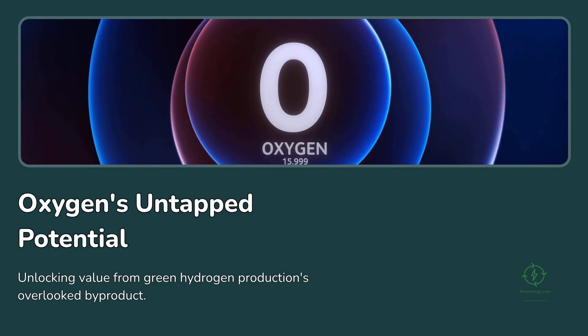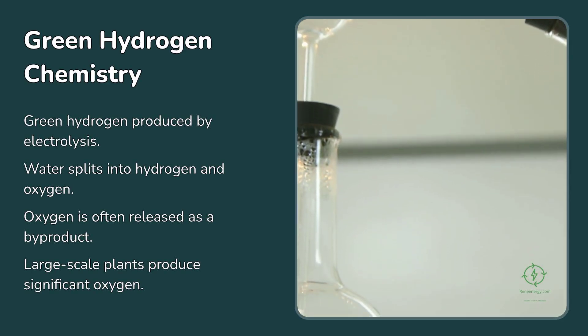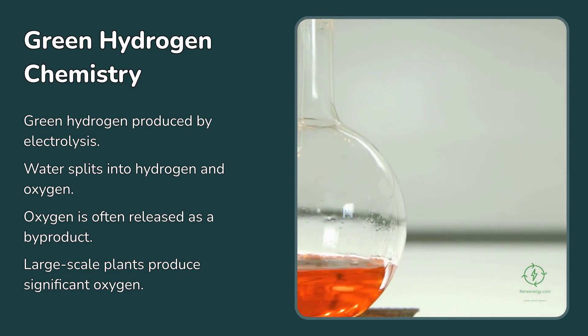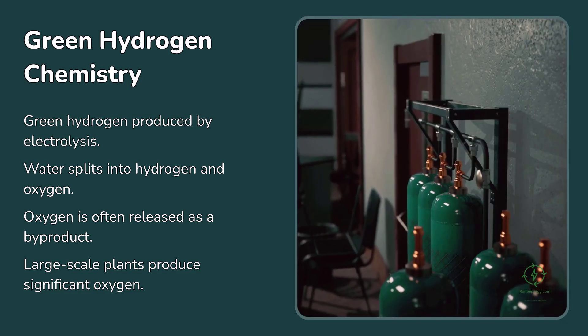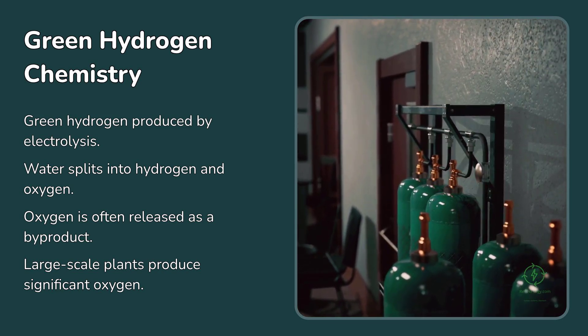The question is simple: what happens to the oxygen, and could it actually be valuable? To understand why this question matters, we need to go back to the chemistry. Green hydrogen is produced through electrolysis — the process of splitting water into its basic components, hydrogen and oxygen, using renewable electricity. The equation is straightforward: two molecules of water become two molecules of hydrogen and one molecule of oxygen. But while most of the attention is on capturing and compressing the hydrogen gas, the oxygen is typically released — vented, ignored, and forgotten.